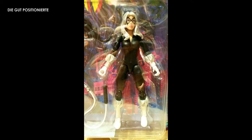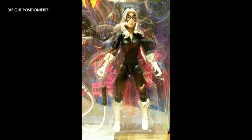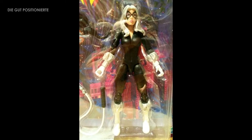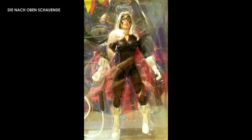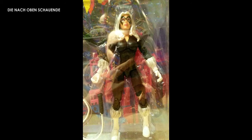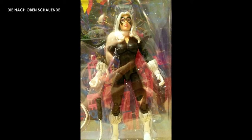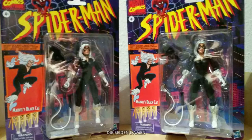And today this one came — I didn't expect it to arrive so quickly. I had another figure from the same series that was already released in the United States, and that one is still not available in Germany yet. In any case, this figure came quite a bit earlier than the other, which I didn't expect at all.